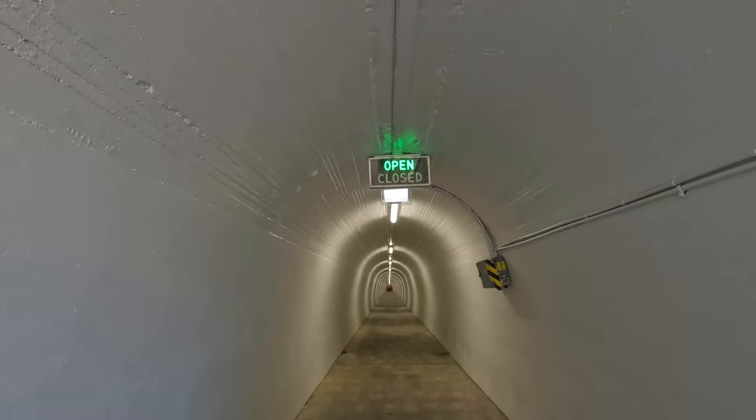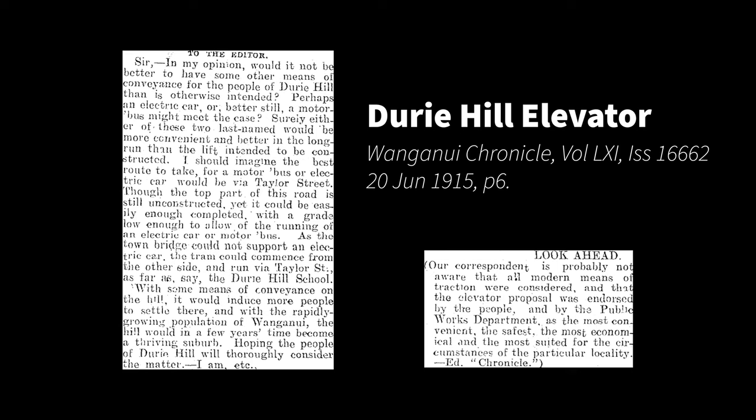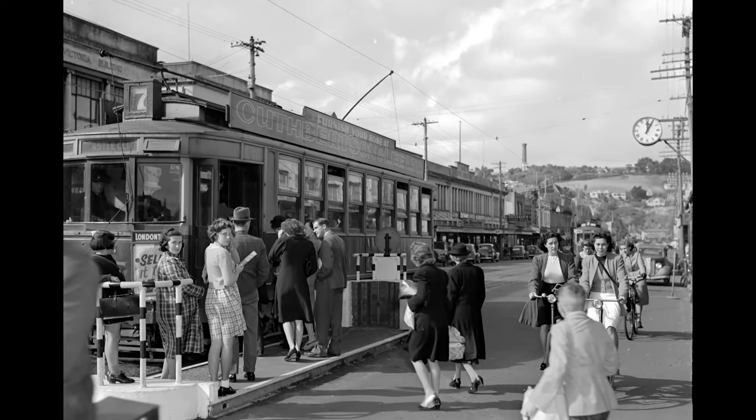Plans were drawn up for a cable car, before deciding on an elevator as, quote, the most convenient, the safest, the most economical, and the most suited for the circumstances of this particular locality. The 500 volt DC power for the elevator originally came from the city tram system.